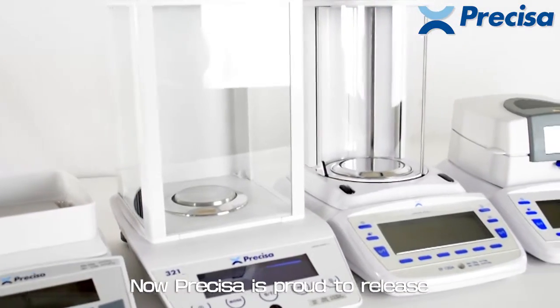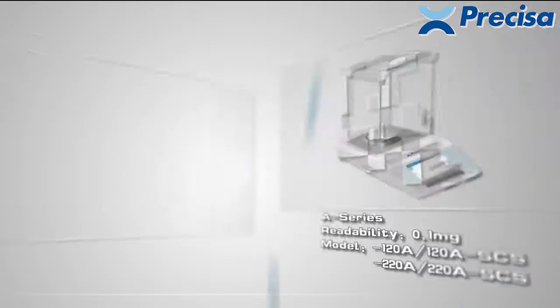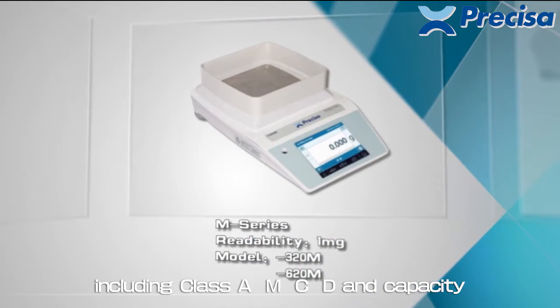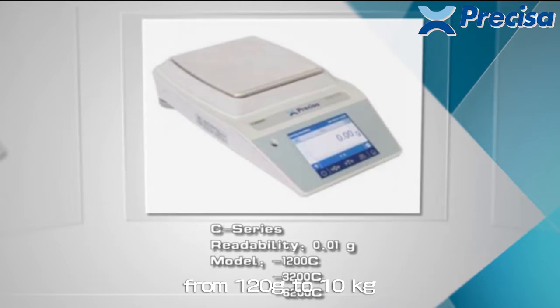Now Precisa is proud to release one new touchscreen series balance: the 321LG. The 321LG has a full range of balances including class A, M, C, and D, with capacity from 120g to 10kg.